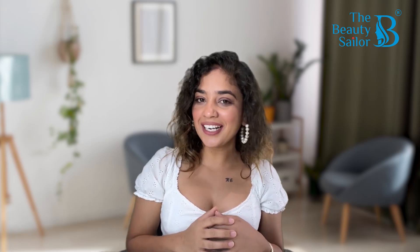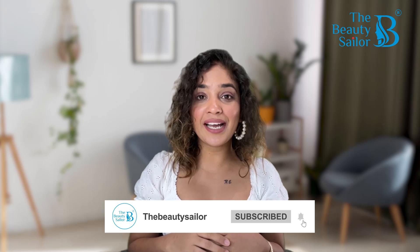But before that, please subscribe to my YouTube channel and click the bell icon.